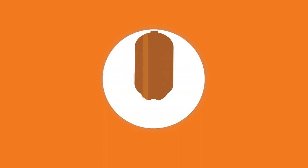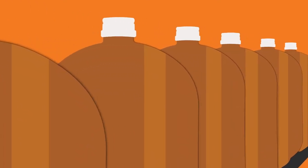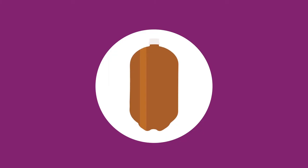Now let's look at a different way of getting your draft beverage to the consumer's glass. Meet the Patainer keg. With the Patainer keg, there is no continual maintenance or return logistics. So now the process looks something like this.